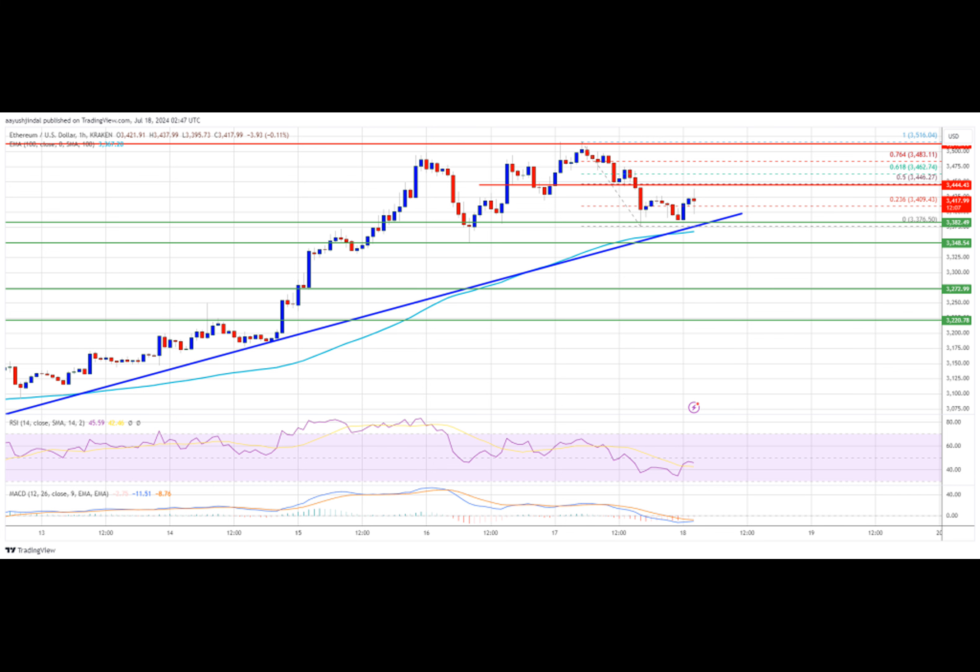The Ethereum price failed to clear the $3,500 resistance zone. ETH is consolidating above the $3,380 support and might attempt another increase. Ethereum is correcting gains and struggling near the $3,500 zone.